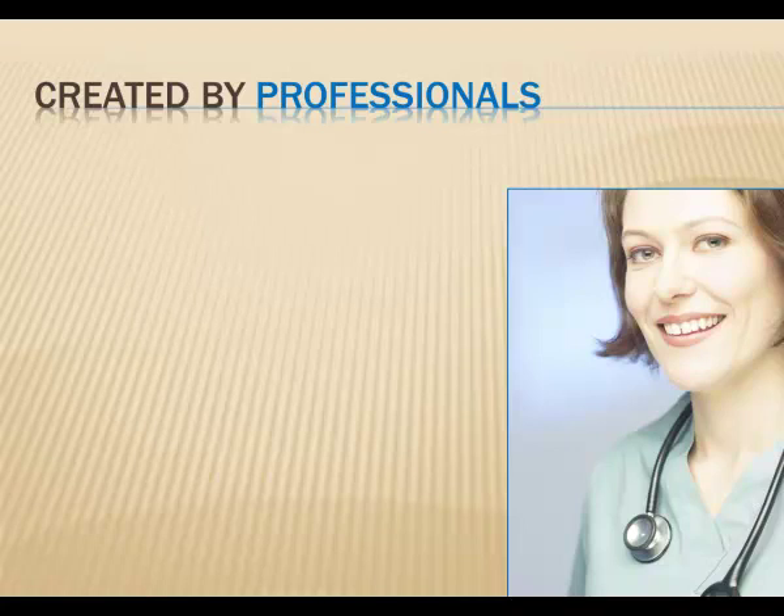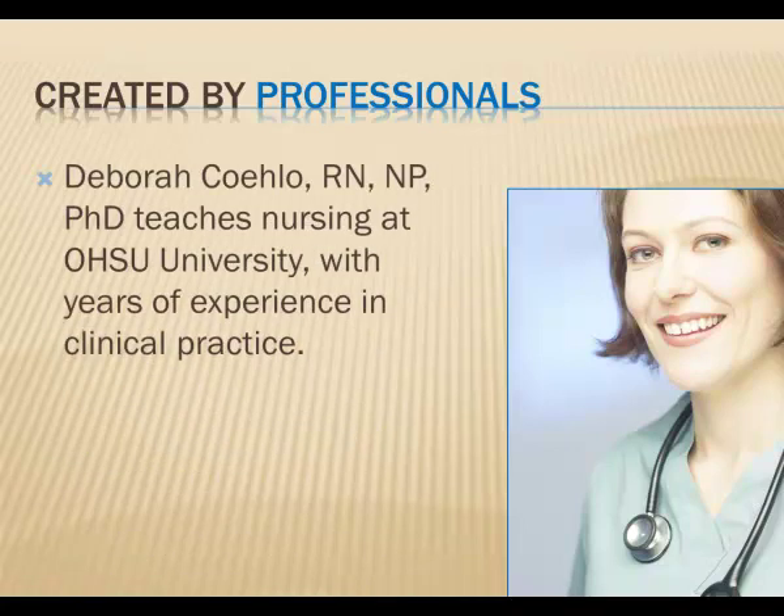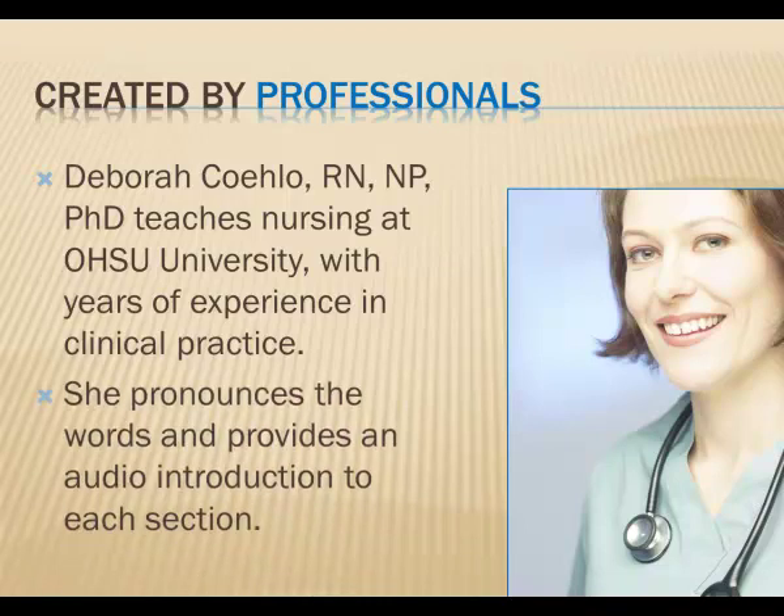When we created this course, we were fortunate to have the assistance of Debra Padgett-Quelo. Her down-to-earth teaching style makes it easy to understand. She provides an introduction to each section, and she pronounces all the words. She's been teaching nursing students for many years. Dr. Quelo has many years of professional experience working in a variety of clinics, private practice offices, and hospitals. You'll hear her compassionate professional voice throughout this material.